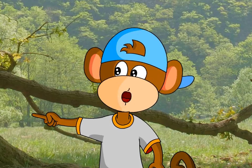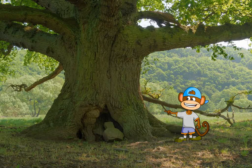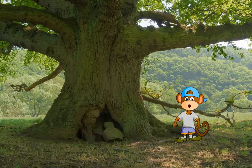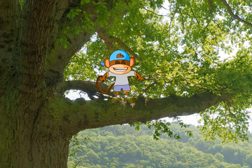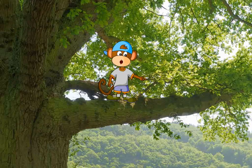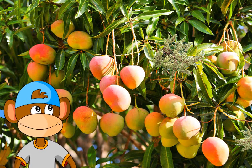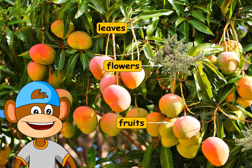Now let's take a look at the structure of a tree. All trees have a common structure. They have a single stem called the trunk. It is thick and woody. From the trunk grow many branches. The branches bear leaves, flowers, and fruits.